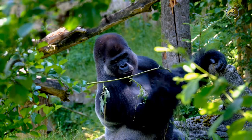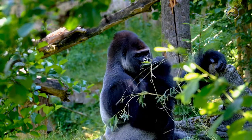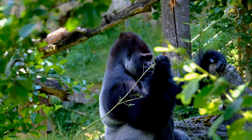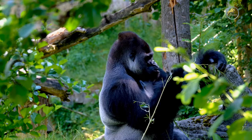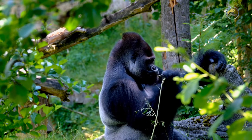Here kids are going to learn the scientific classification, description, size, weight, diet, habitat, reproduction, lifespan, species, population, behavior, and many other interesting facts about gorillas.